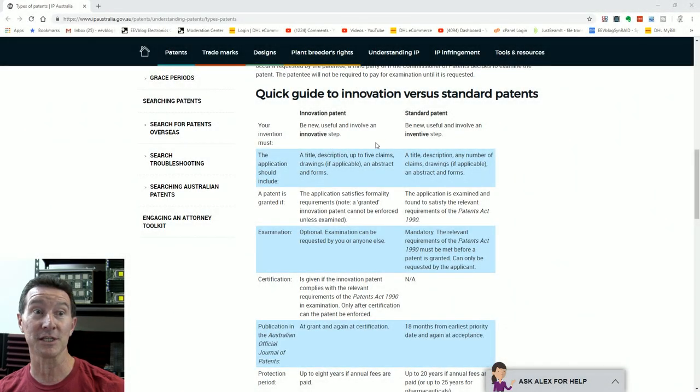So, innovation versus standard patents. We could ask Alex down here for help, but I've got one better — I've got a real-life patent attorney. It's Phil. Hey, guys. Everyone knows Phil. Tell us, Phil, the difference between innovation patents and regular patents.